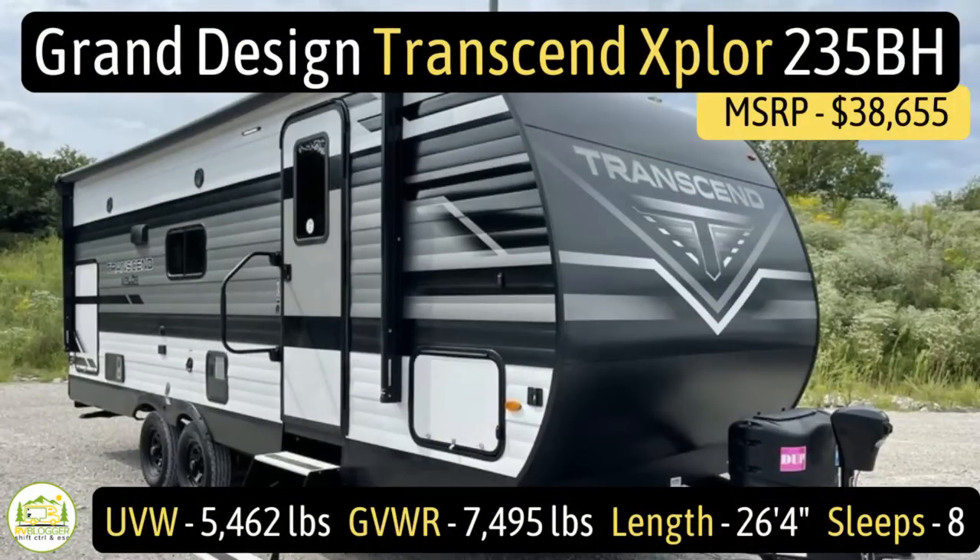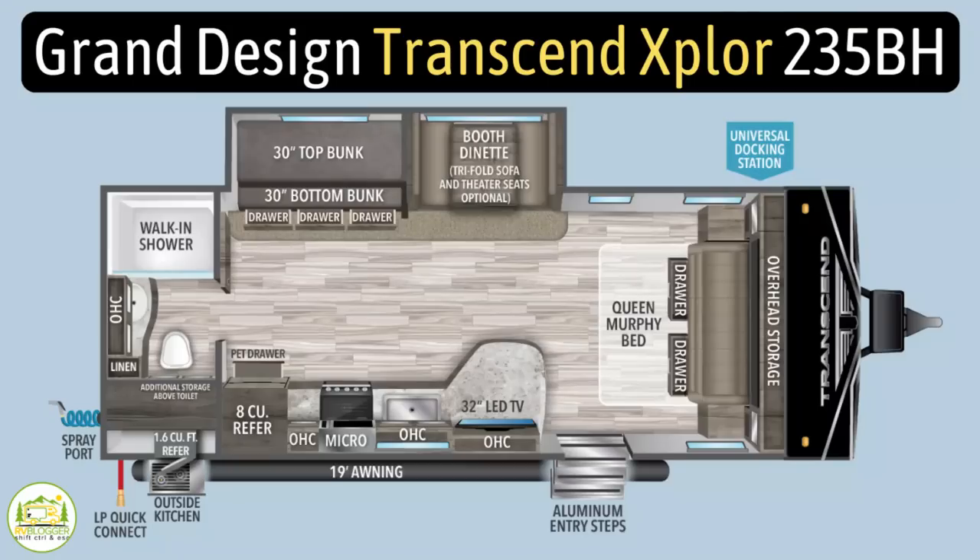This travel trailer is the Grand Design Transcend Explore model number 235BH. It has an unloaded vehicle weight of 5,462 pounds, a cargo carry capacity of 2,033 pounds, for an overall gross vehicle weight rating of 7,495 pounds. It measures in at 26 feet, 4 inches long, and it can sleep up to 8 people.